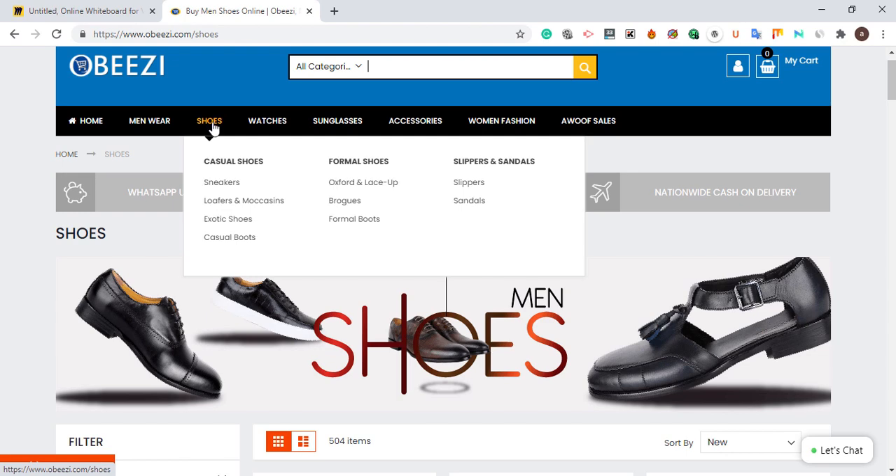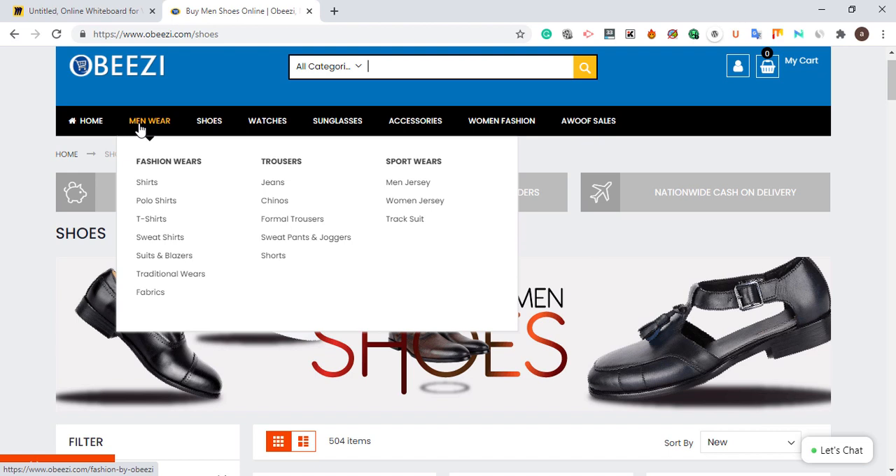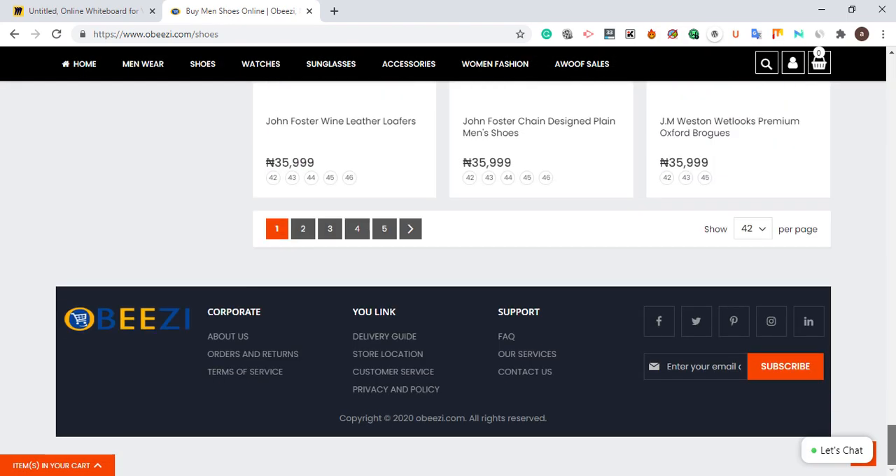You need to give Google a clear understanding that this category is for shoes, this one is for women's wear, and this one is for men's wear. I advise anyone starting an e-commerce website to add a blog section. For example, if you sell cars, create a blog page where you talk about how to take care of your car, how to service it, how to change the engine oil, and how to handle overheating. This is a smart way to attract customers beyond just selling products.